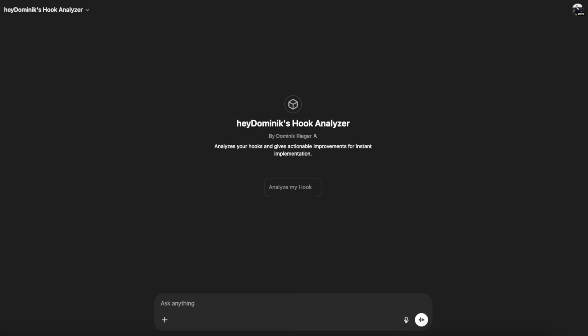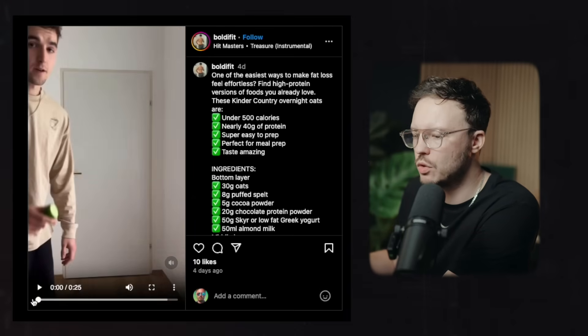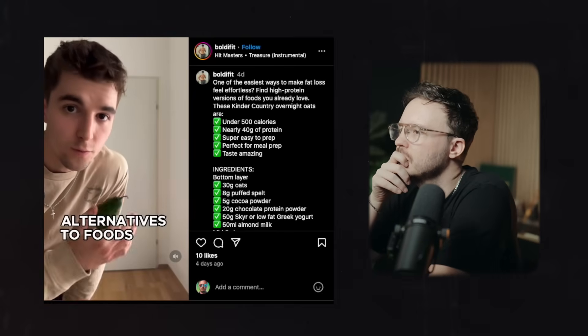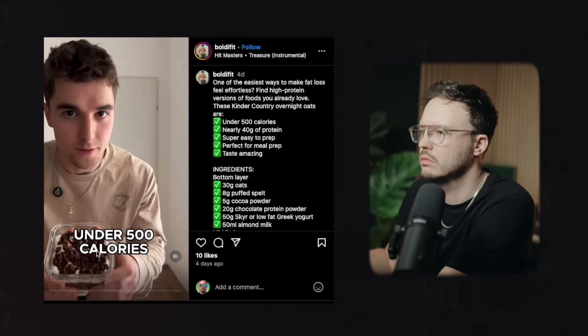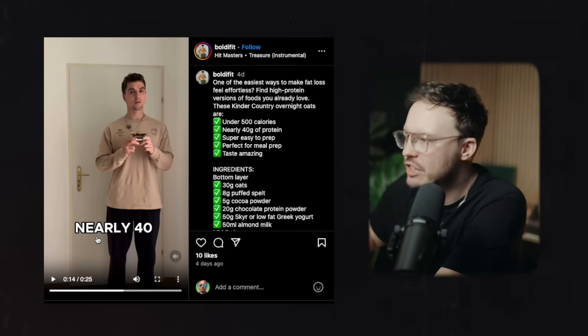What you need to do is simply take your script, your hooks, or take a hook of a similar video in this hook generator helper. What this does is it analyzes the hook that you wrote and then gives you suggestions for immediate improvements. Let's take somebody who submitted their channel for our channel reviews in our Creator Club newsletter and take a random video. I'm going to watch this: "If there's one tip I can give you that makes fat loss way easier, it's to find satiating alternatives to foods you already enjoy." It's already getting a little boring, so let's take this hook and paste it in.